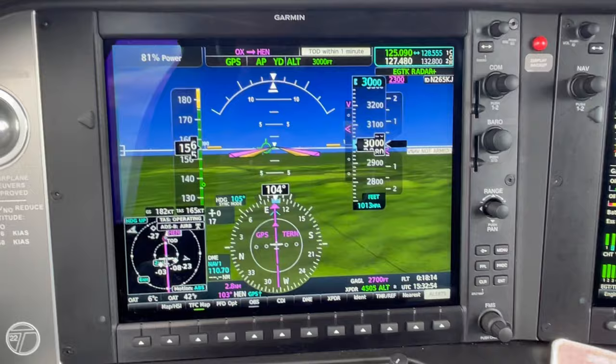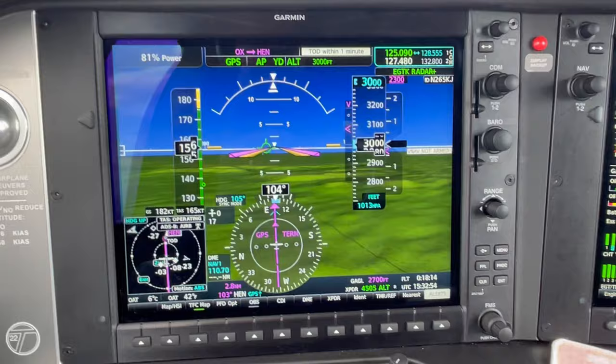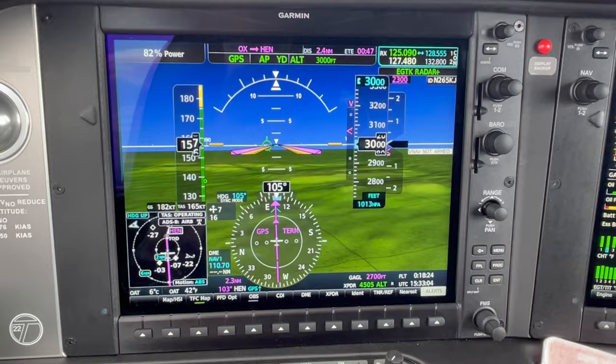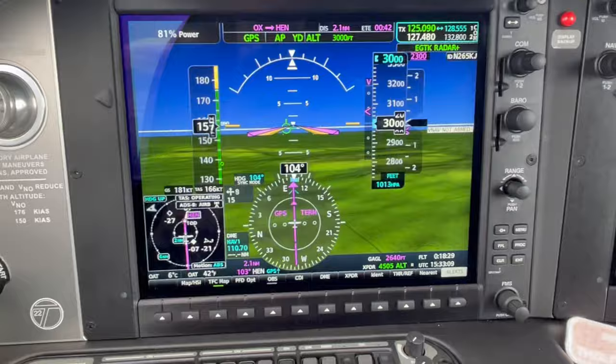Vertical track — there's the vertical track, here's my vertical path. ATC calls: traffic nothing seen about seven miles, radar service terminate, squawk conspicuity. We'll change over to Denham — bye bye. Squawking conspicuity.